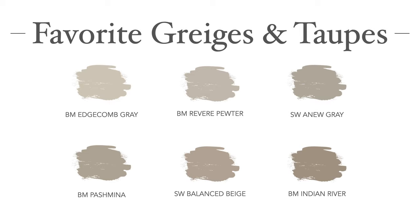Here are some of my favorite grayges and taupes. I would say my top two are Benjamin Moore's Edgecomb Gray, which is a very popular alternative to white these days, and Pashmina.